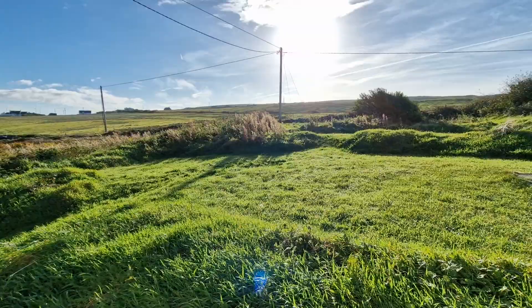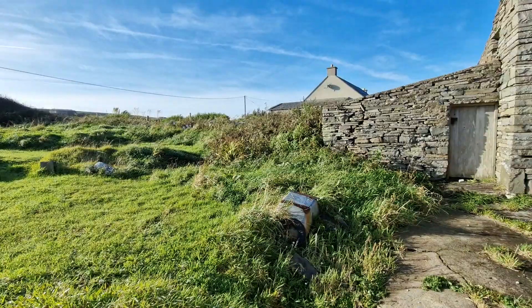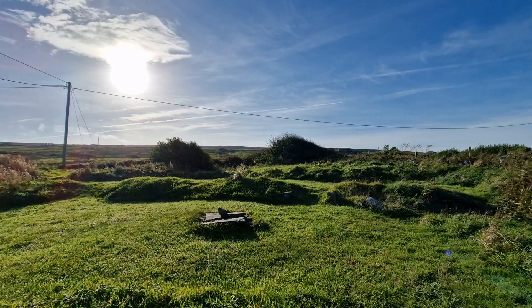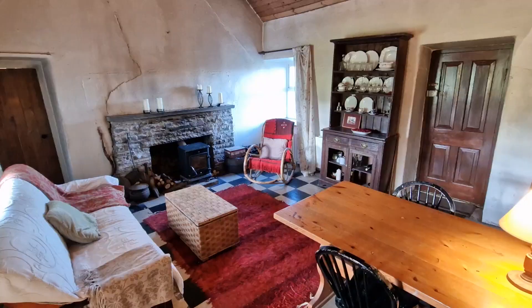To the rear of the cottage you have private gardens, nicely elevated from road level, along with a host of dry stone outbuildings ideal for storage — or indeed if you want additional accommodation to extend the cottage, the possibility is certainly there. It's a really nice outlook from the rear of the property, and while it doesn't have the sea views, you have the rolling hills to enjoy.